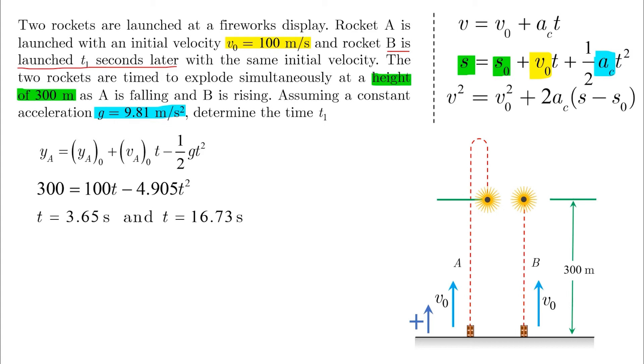This makes perfect sense. Why? Because the 300-meter displacement is satisfied twice in this problem. When A goes up, it reaches the 300-meter line after 3.65 seconds. And on its way down, it reaches the 300-meter line again after 16.73 seconds from the time we started our stopwatch.